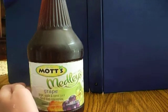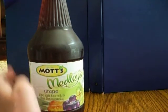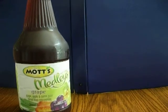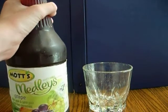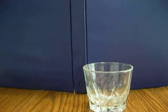Instead of you guys having to sit here and watch me drink it from the bottle, I'm going to bring out the glass and open this up. It definitely smells like grape juice, so I'm going to fill this up.